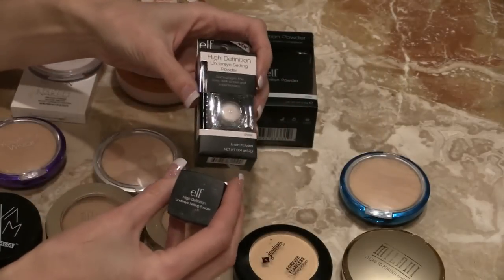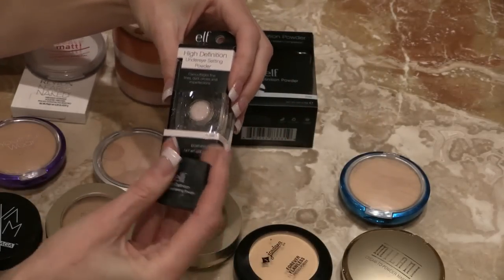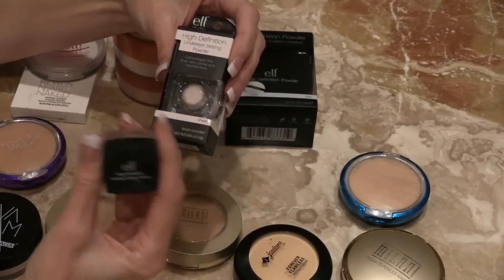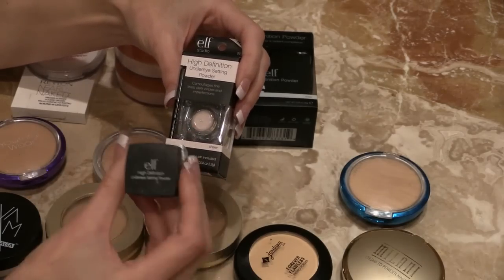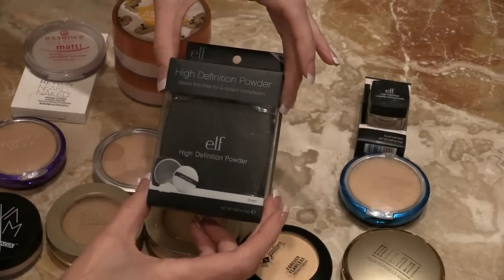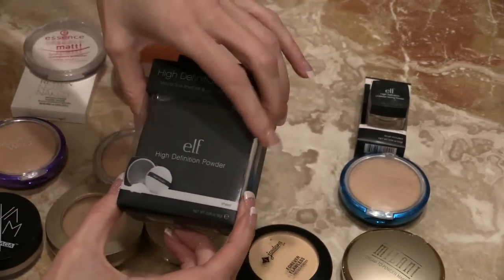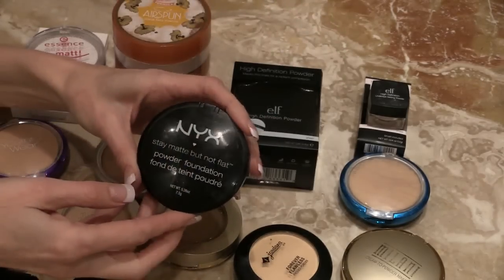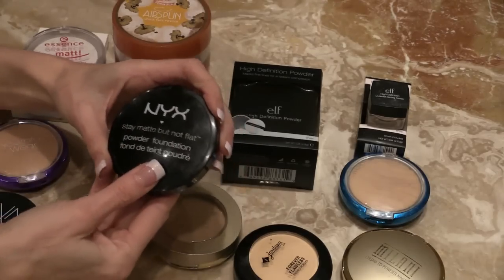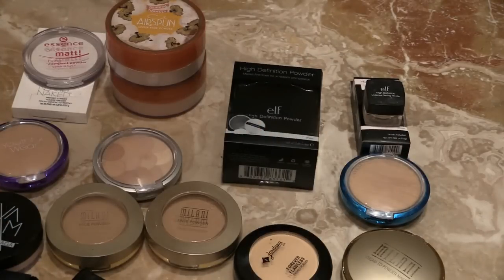Thanks to my friend Kristin321, she got me into this Elf Under Eye Setting Powder — I love it, swear by it. I have it and a backup that Santa brought me. Santa also brought me this Elf High Definition Powder; I haven't even broken into it yet. And this NYX Stay Matte Not Flat Powder Foundation — it's okay. That gives me 21 powders.